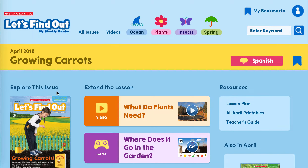Today we are going to look at the issue called Growing Carrots and it's from April 2018. You go to all issues, go to April, and back to April 2018. So Growing Carrots — this is what the issue looks like. We're going to be talking about growing things and the parts of plants.